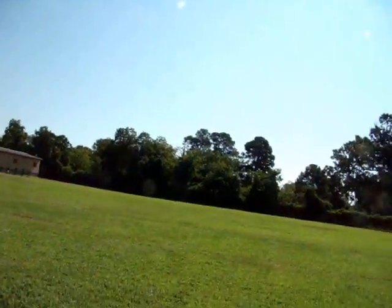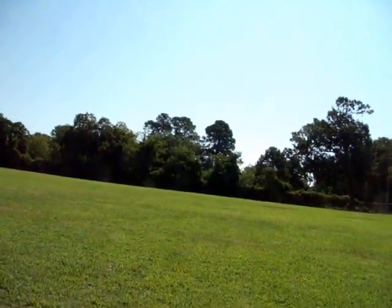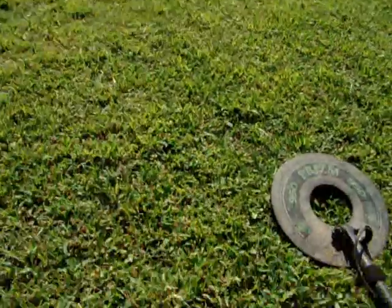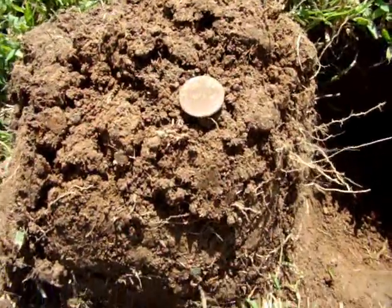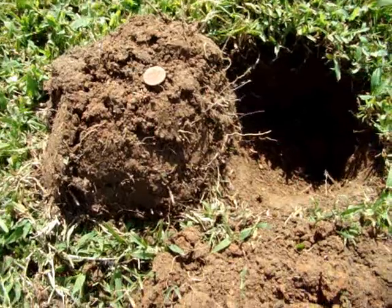I'm over here at my favorite spot. I wasn't finding nothing over at that old vacant lot. And I got over here and I hit me a good signal. It's a sweet penny — my first sweet penny of the day. We'll get back with you if I find anything else.